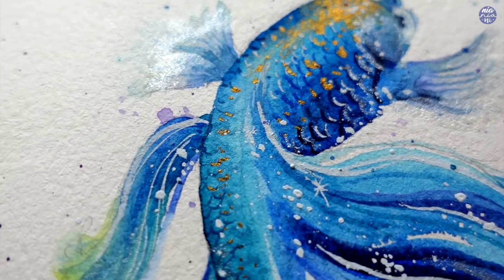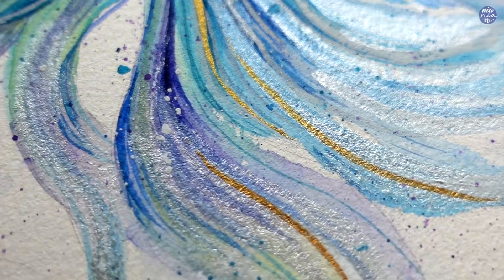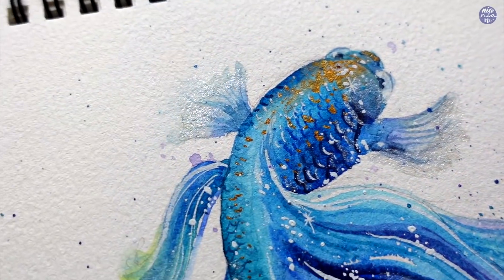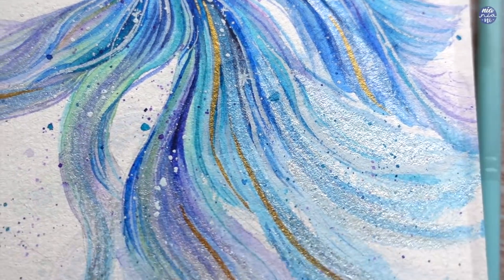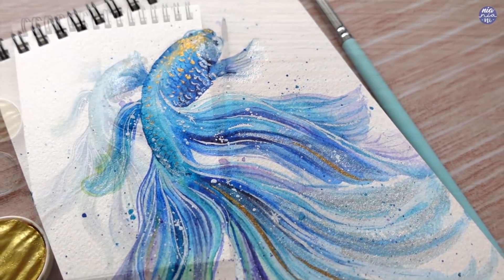So this is the finished painting! I had so much fun with this one and I hope you guys will enjoy painting your own versions as well. Like usual, all the list of tools as well as my social media links will be in the description box. If you're still here, thank you so much for watching till the end and I'll see you at the next one. Bye!